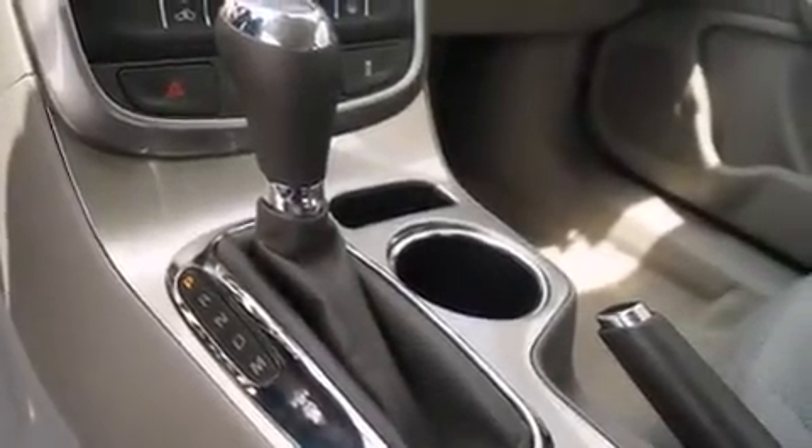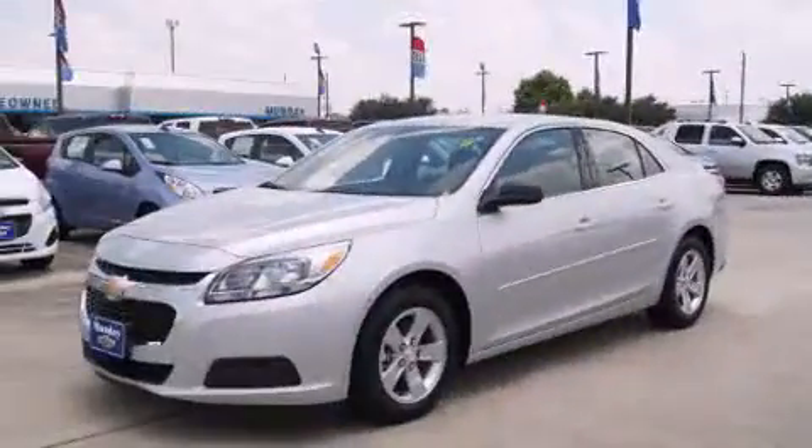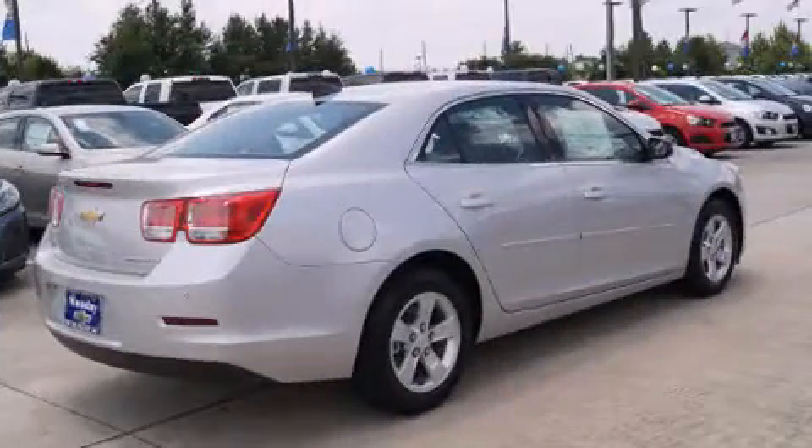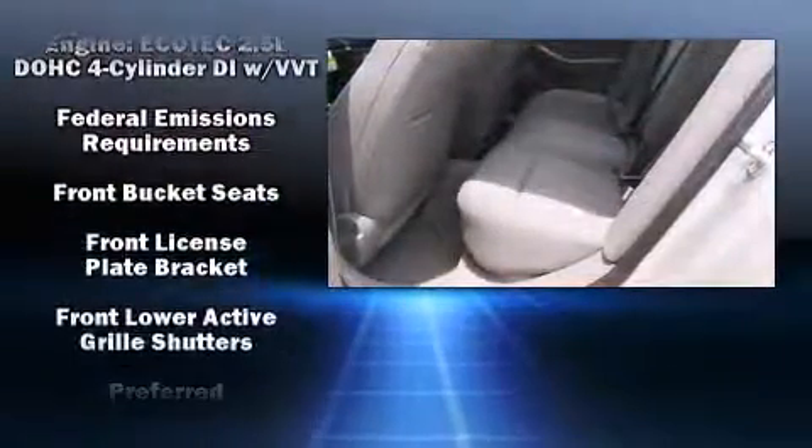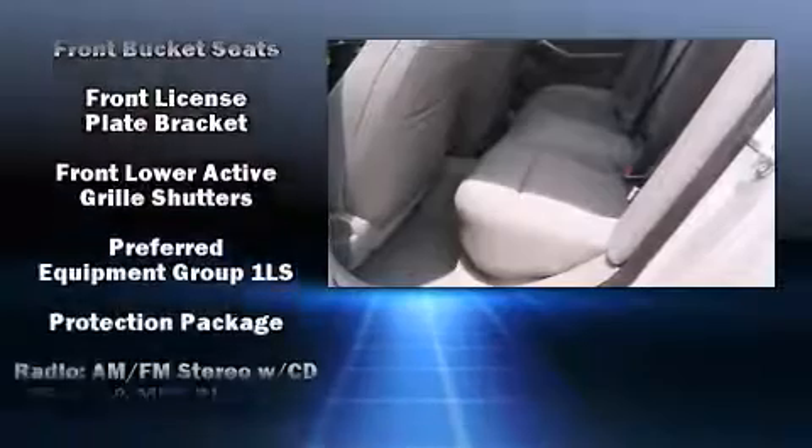Six speakers provide excellent sound throughout the cabin. Chevrolet ensures the safety and security of its passengers with equipment such as head curtain airbags, front and rear side-impact airbags, brake assist, a security system, OnStar, and four-wheel disc brakes with ABS.